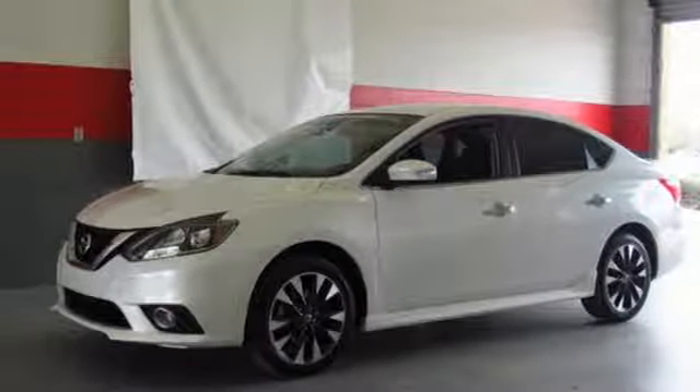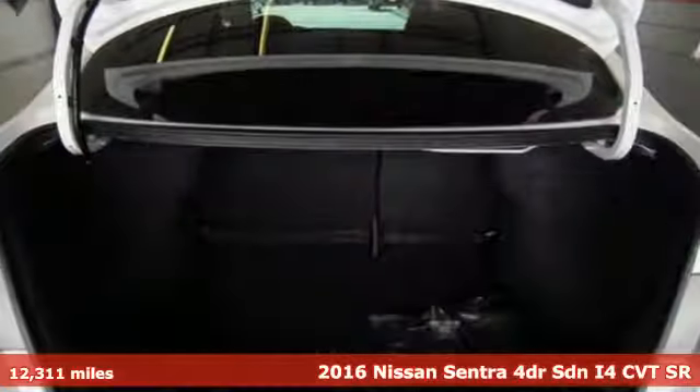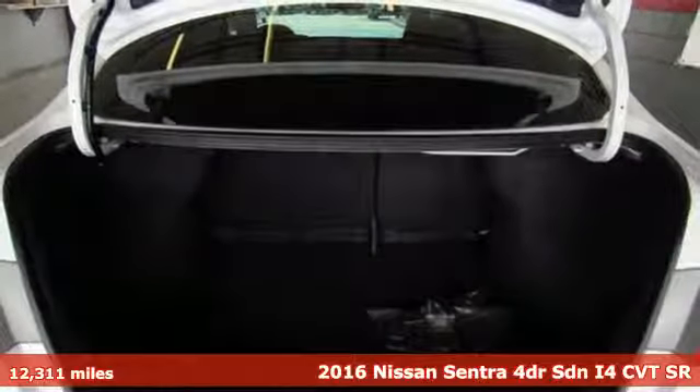It's a 2016 Nissan Sentra. Innovation. Excitement. Nissan.